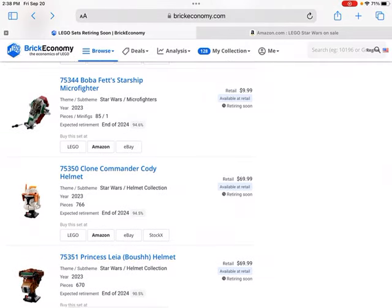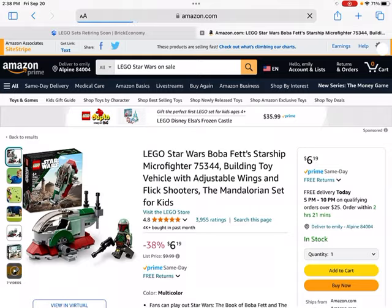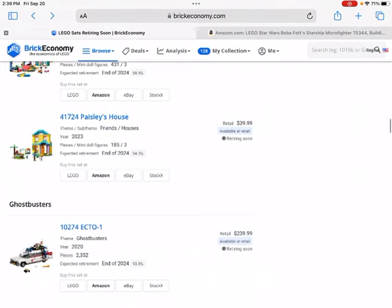Then we have the Boba Fett Starship Microfighter, which goes for $10. This set is on sale by almost 40%, which is a pretty good deal. If you're interested it could be good, plus it's a really cheap set, so if you wanted to buy one or two, it could be a good start for Lego investing. Generally Lego Boba Fett sets do pretty well, but it could be a warning sign that it's this much on sale — sometimes that means there won't be as much demand after the set retires. Even so, after accounting for about a 12 to 13% eBay selling fee, you'd still make a decent profit if it holds at retail price.